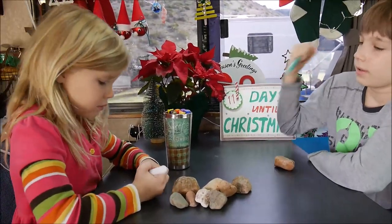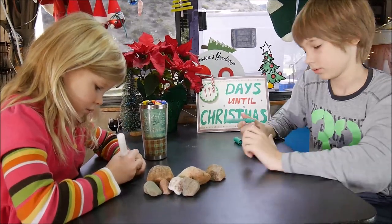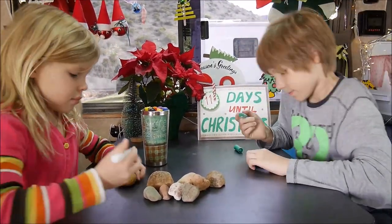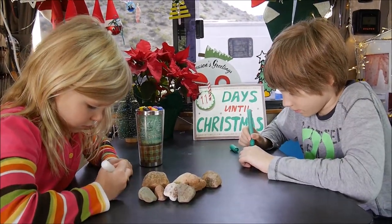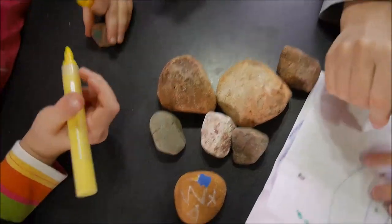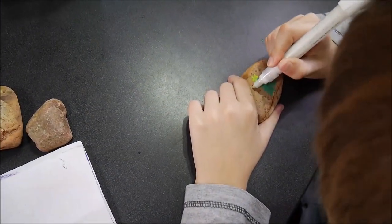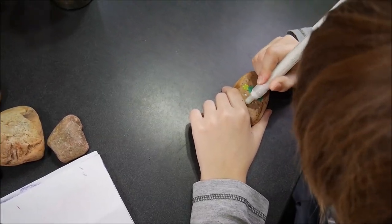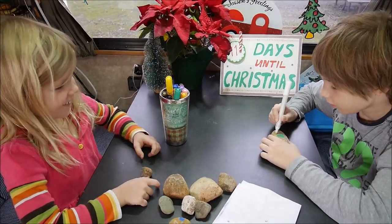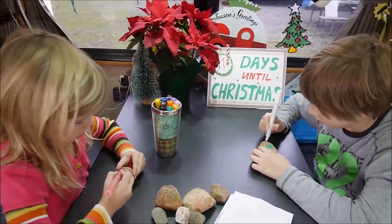My idea is to leave a message or something Christmassy and then hide the rock somewhere for other people to find. You can also leave some of them for yourself — sometimes we find beautiful colored rocks and we can keep them, it's kind of fun. Oh, you're drawing a cute little tree! You both drew the same thing — you have twin telepathy, guys! You don't need to be twins — I had a best friend, we were like twins but not even sisters, and we often thought the same things.